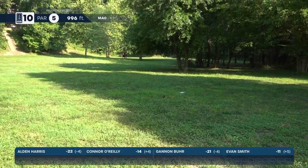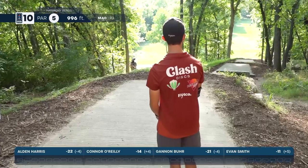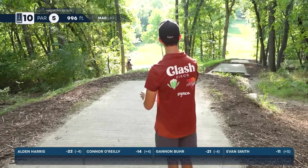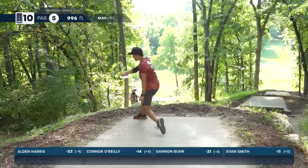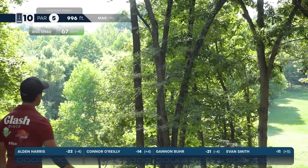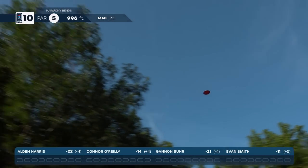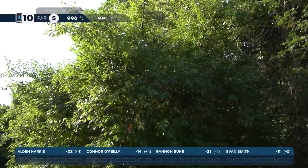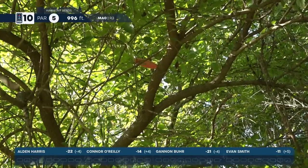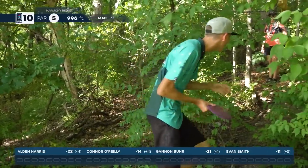If you're going to go forehand it needs to be that high left. With Gannon's backhand I'm surprised not to see him take one of those big lines. Smith — oh my goodness, the spinning Pavo kid throws far! Did not quite fade back enough though, in the trees. Could get a favorable lie but we'll see what happens.